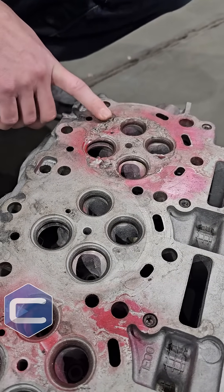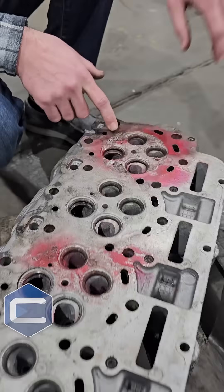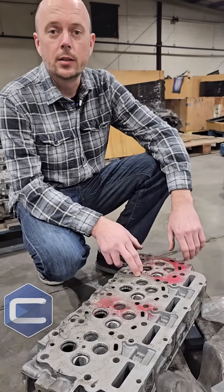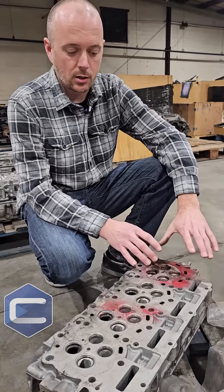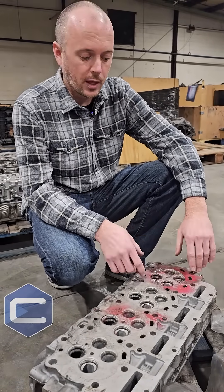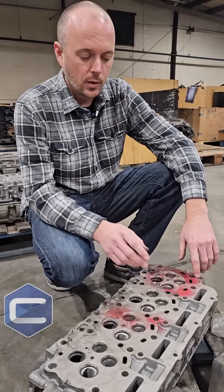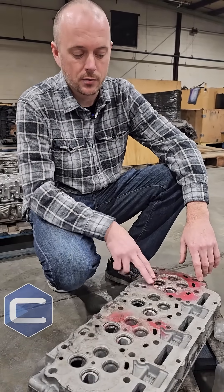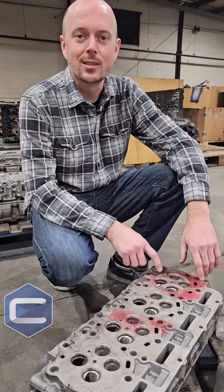Because that is a problem with these engines, we will never put used valves back in our heads. They all get brand new, upgraded — not factory valves — but actually upgraded valves that don't have this issue again. So any head or any engine you get from us for the 6.7 Power Stroke is going to have these upgraded valves, so that you don't get to see this later on.